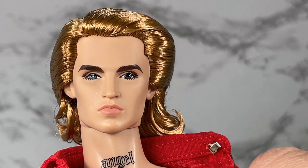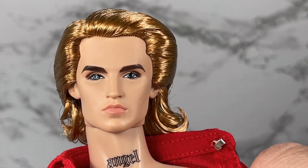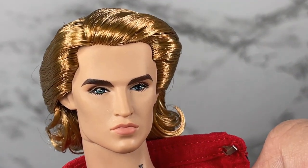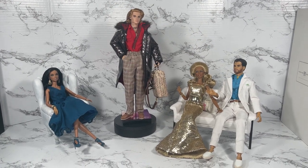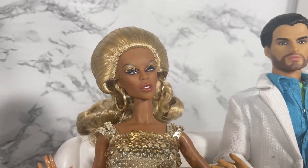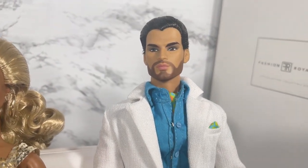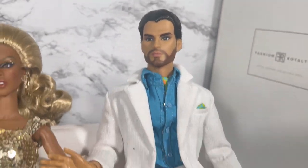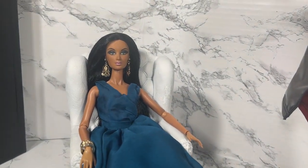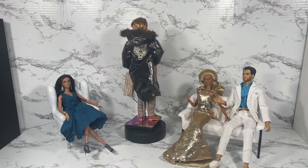I'm going to get Declan redressed, put his accessories on him, and present him to our panel to see what they have to say. I'd like to welcome our panel: first, actor, singer, model, and television star RuPaul; also, international man of mystery Sergio Silva; and last but not least, actress, singer, and model Alissa Rodriguez.